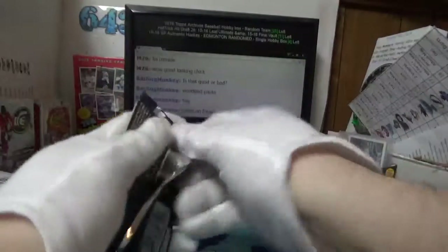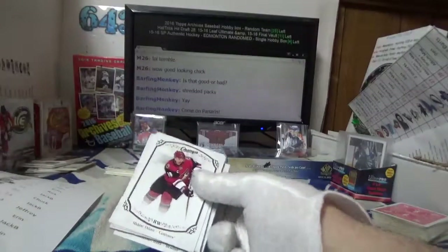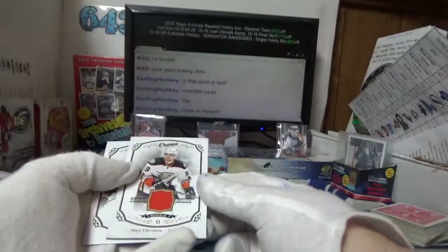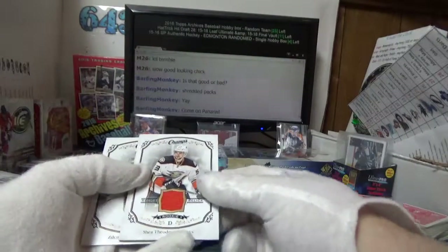The pack just kept on giving. One good thing about this product — actually a few good things — the price is decent and there's a lot of inserts to go around. Here we go — mem! Shea Theodore jersey card for Chuck.